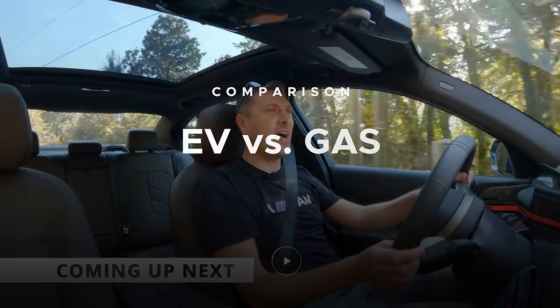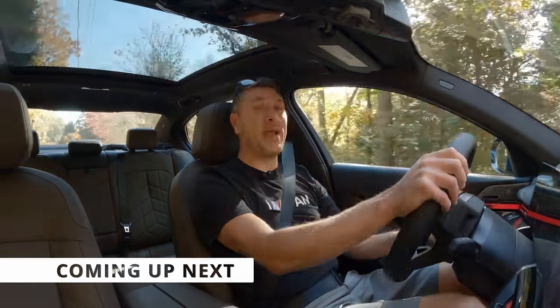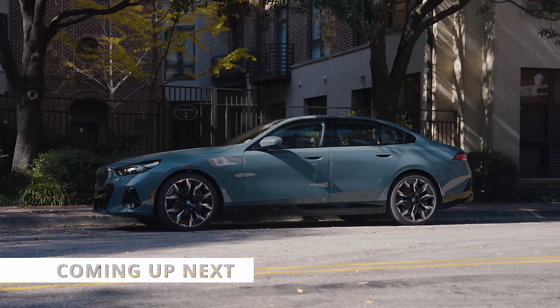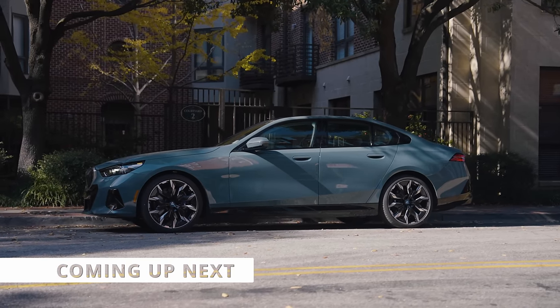Horatio is behind me in that 530i and I feel like I just leave him a little bit. He may not be expecting it. I do anticipate a lot of people asking the question: should I buy the base i5 or should I go with the base 5 Series? And that's exactly what I'm trying to determine today.